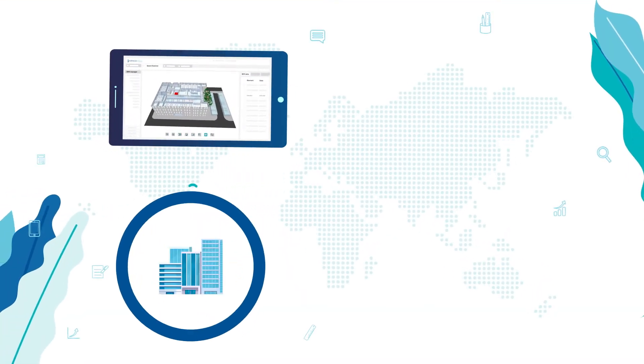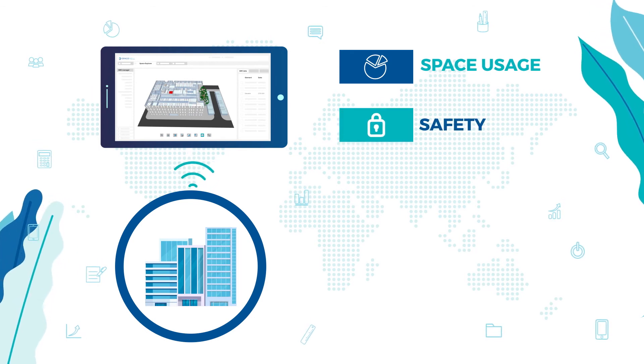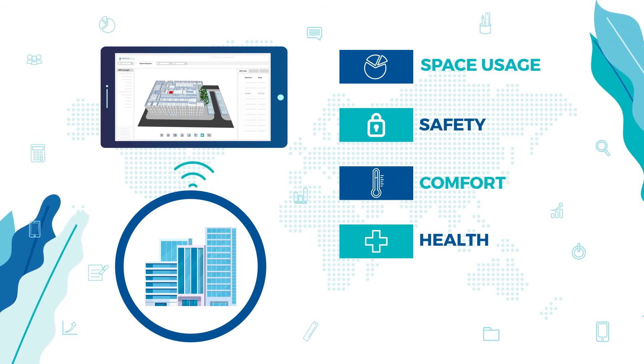But that's just the tip of the iceberg. The software also measures space usage and provides benefits for occupant safety, comfort, health, and productivity.